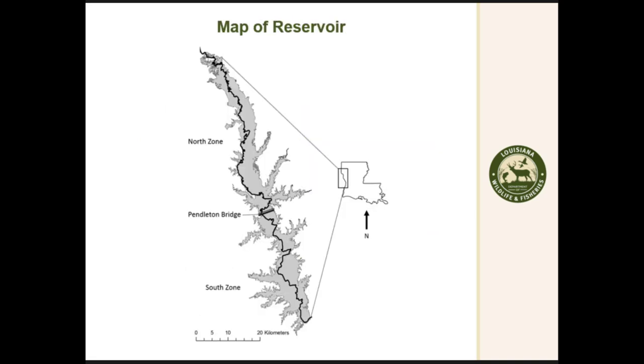Here is a picture map of the reservoir showing what separated the two zones. Toledo Bend forms the border between Texas and Louisiana for about 90 miles — this black line is the old Sabine River. About 54% of the reservoir occurs in Louisiana.